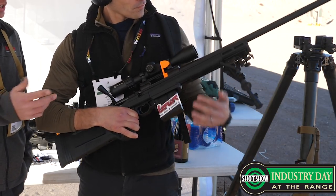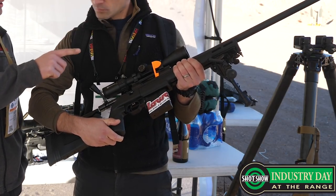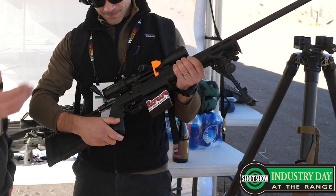A big change for us this year — we're going to have threaded bolt handles. All the heavy barrel rifles from now on have threaded muzzles, so suppressor use, multiple brakes, everything like that. More customization.